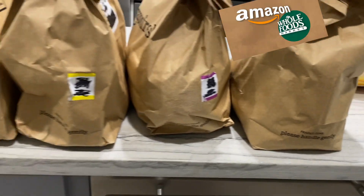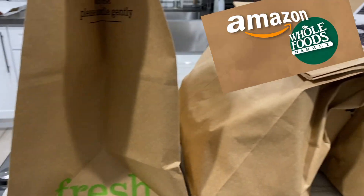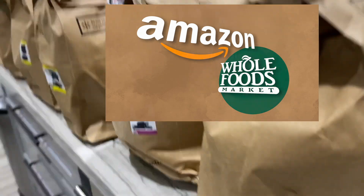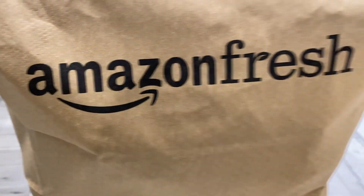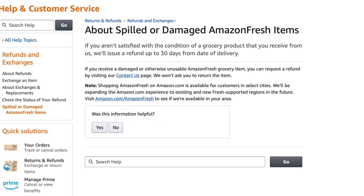Have any of you ever shopped on Amazon Fresh? I have some health challenges and I am so grateful for this service. This is Amazon Fresh and we're gonna see if it's fresh today. Sometimes you can get a good order, and most of the time I do. But if you get a bad item, you can request a refund — you do have to go to the chat or email and let them know what happened.